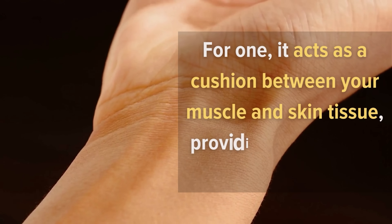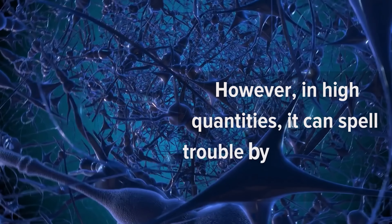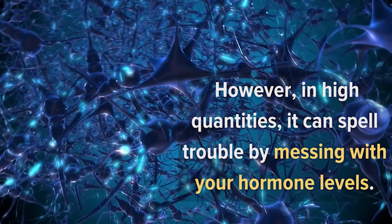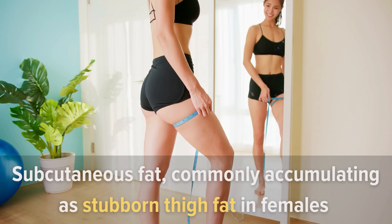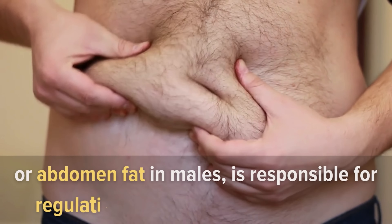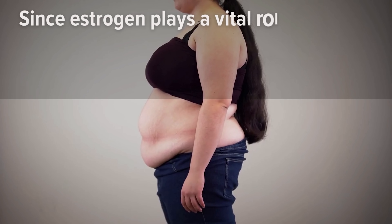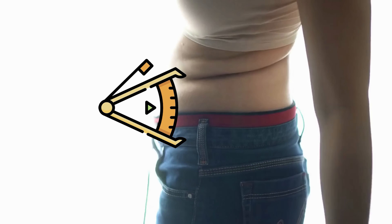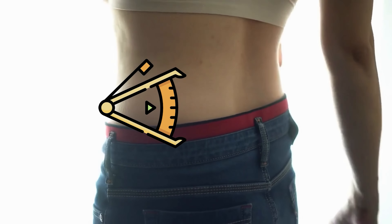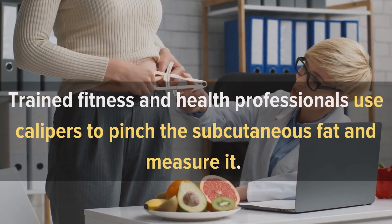Subcutaneous fat is a combination of white, beige, and brown fat, and in certain amounts it is healthy and beneficial. It acts as a cushion between your muscle and skin tissue, providing comfort and protection. However, in high quantities it can spell trouble by messing with your hormone levels. Subcutaneous fat commonly accumulates as stubborn thigh fat in females or abdomen fat in males, and is responsible for regulating the sex hormone estrogen.